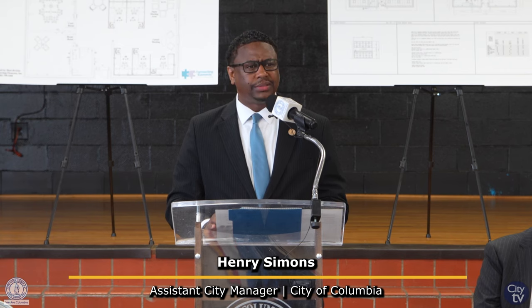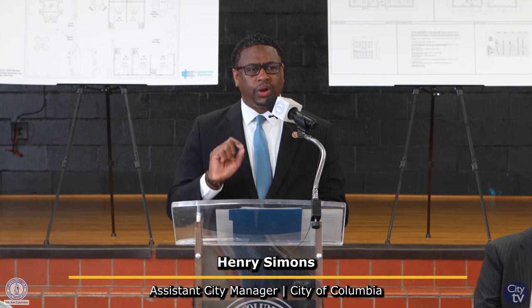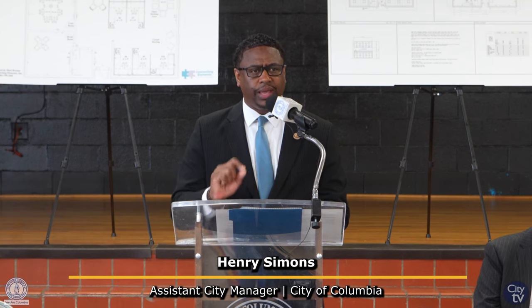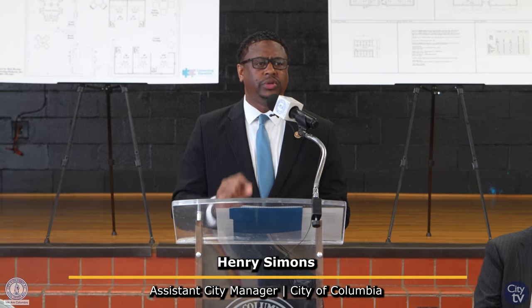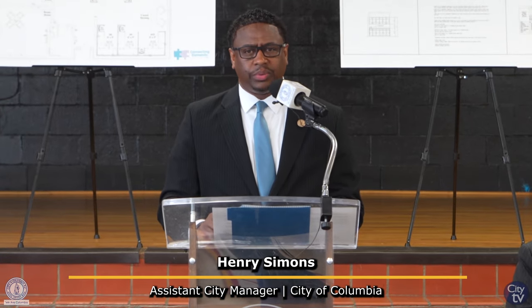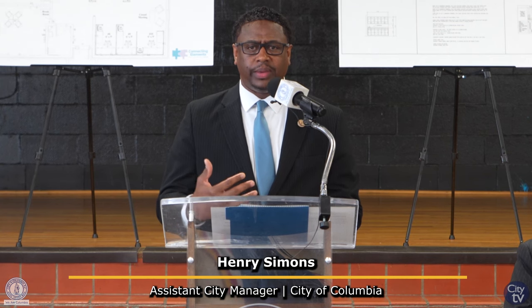We are pleased with our progress on this project. We are four weeks in to an eight-week project. The renovations to the Community Resource Center will be completed in June, at which point we'll do an official ribbon cutting of the center.